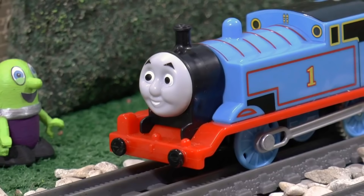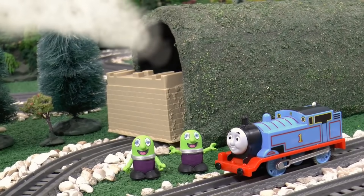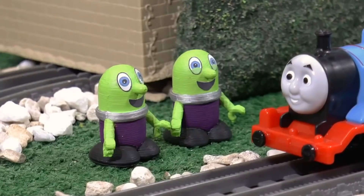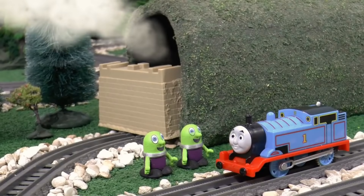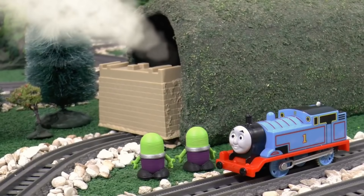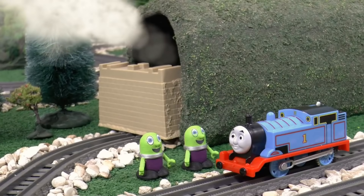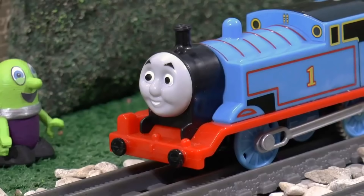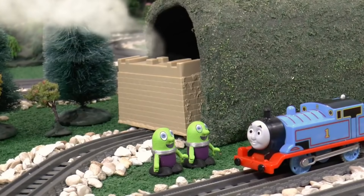Funlings, I've come up with a game for you today. My friends and I have chosen a train and hid them in this tunnel. You have to talk to all of my friends to find out clues, and then guess which engine is in the tunnel. If you get it right, you win! Are you ready Funlings? Yeah! Go and find the first clue.